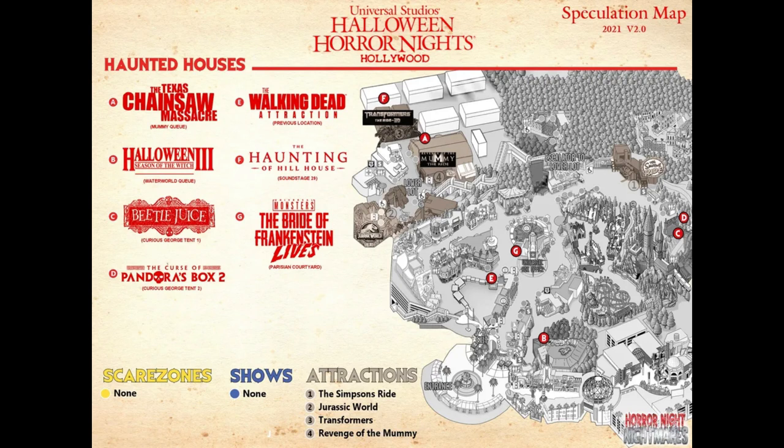Letter E is The Walking Dead. This isn't a surprise — when the permanent Walking Dead walkthrough closed in March 2020, Universal said it would come back at Halloween Horror Nights. This is called the Walking Dead Attraction and it's going back to its previous location, which appears to be near Secret Life of Pets or the Hudson Gate area. I wonder if they'll eventually change that location to a permanent attraction, meet-and-greet, or restaurant.